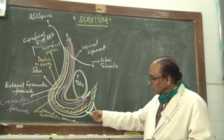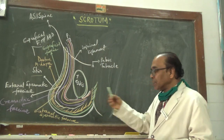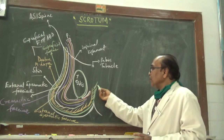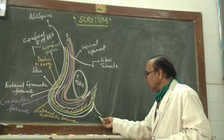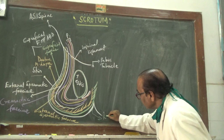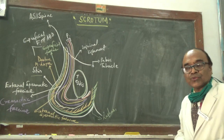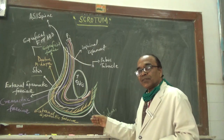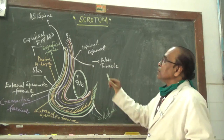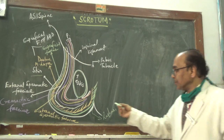The scrotum is indented in the anterior median plane, and inside there is a division or compartment called the raphae — the scrotal raphae — which divides the scrotum into two bags, one right and one left. This scrotal raphae is developed from the genital swellings.